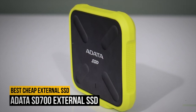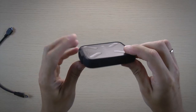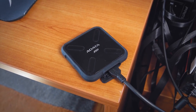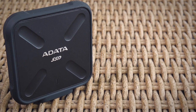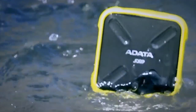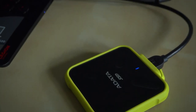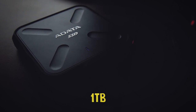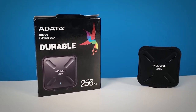Number seven on our list is the Adata SD700 External SSD — the best cheap external SSD with a maximum capacity of 1 terabyte. It suits those looking for a rugged storage device that provides ample capacity without costing too much. It's the only SSD we've seen that's IP68 rated, meaning it can withstand dust, dirt, and sand, and is water resistant for up to 30 minutes. Thanks to its solid state drive internals, it's a lot faster than traditional spinning drives, giving you great transfer speeds as well as rugged protection, with capacities up to 1 terabyte.